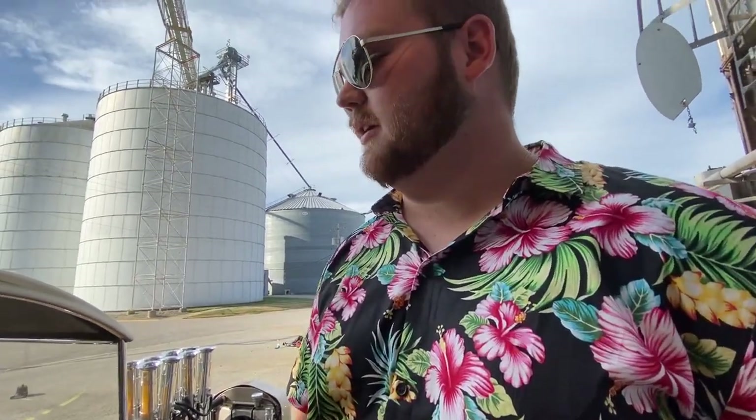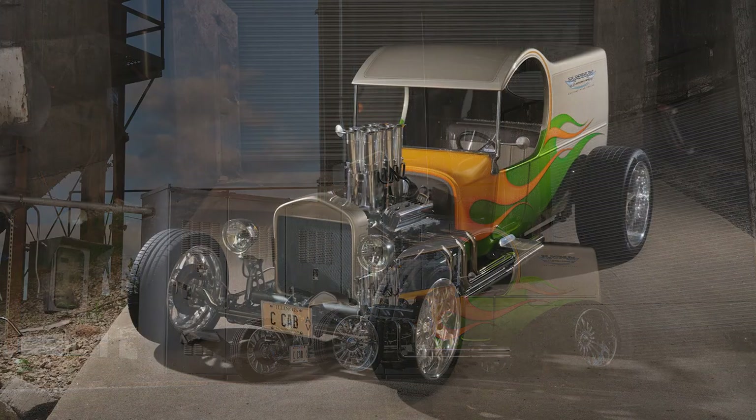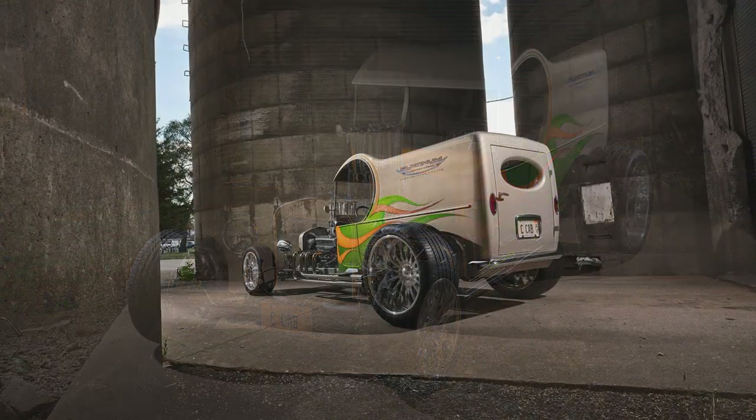I'm Max Dumas from Platinum Custom Cars. I'm 19 years old. This is my 1923 C cab — it's fully hand-built. I started it when I was 14 and finished it when I was 18. It's got a 305 Chevy with a Turbo 350 trans.